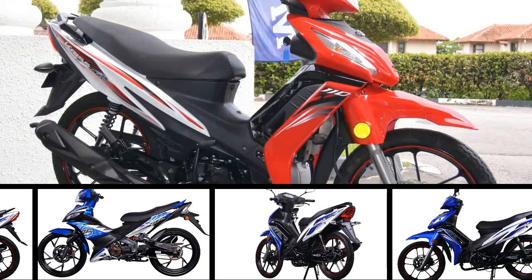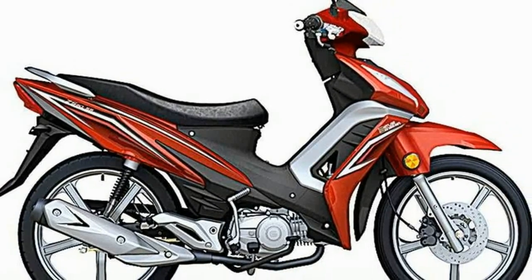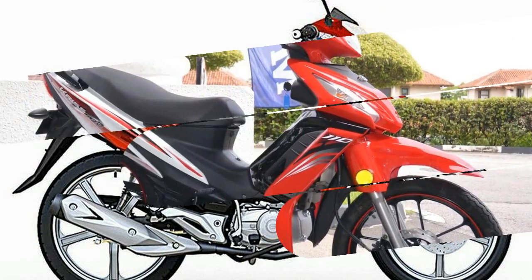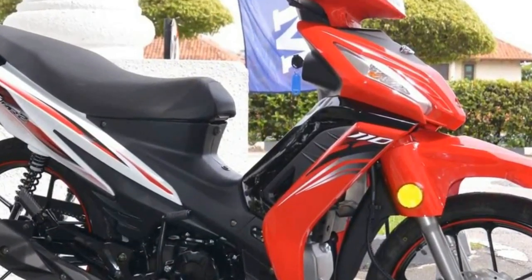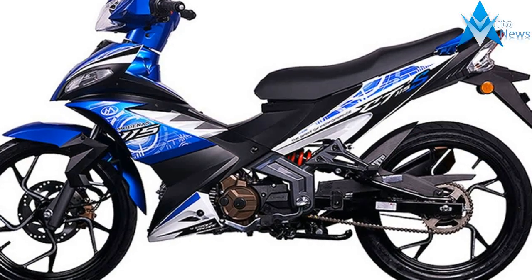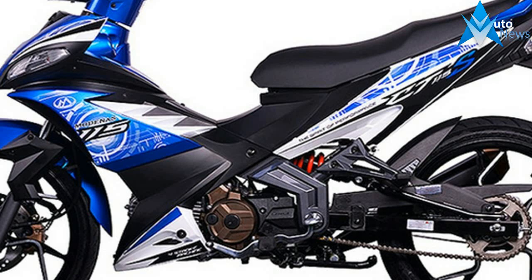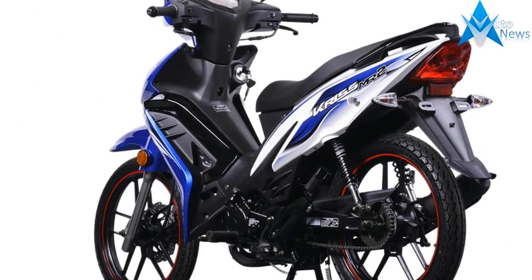After a while of lingering in the doldrums, Malaysian motorcycle manufacturer Modenas is making a strong comeback into the underbone and scooter market with their launch of the 2017 Modenas Kriss MR2. Priced at RM4,123 including GST, the MR2's pre-GST price of RM3,890 was not far away from our guess of RM3,800.